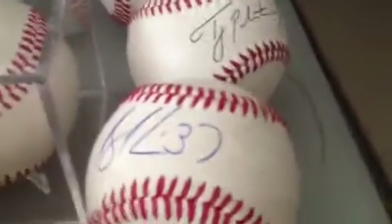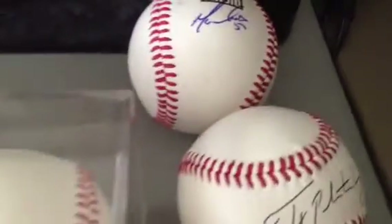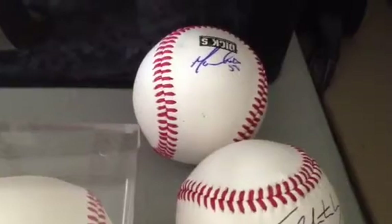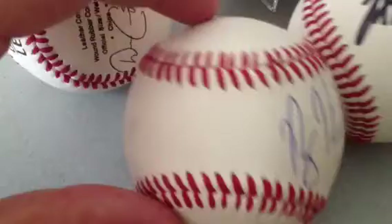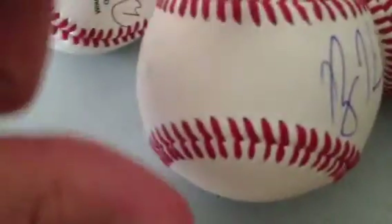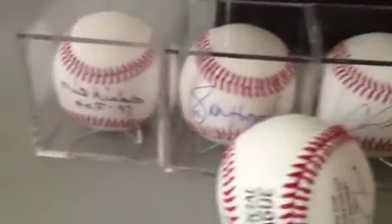So let me know on that. Tyler Pastornicky sweet spot, Miguel Cabrera side paneled. Obviously I'll go a little bit cheaper — roughly $9 to $10 cheaper. These are not official balls, but as you can see, these are leathers, kind of one step down from an official basically. Still pretty nice in my opinion. They don't have any kind of lettering or anything like that, so if you're just displaying these you still can't tell. Really nice — up to you.